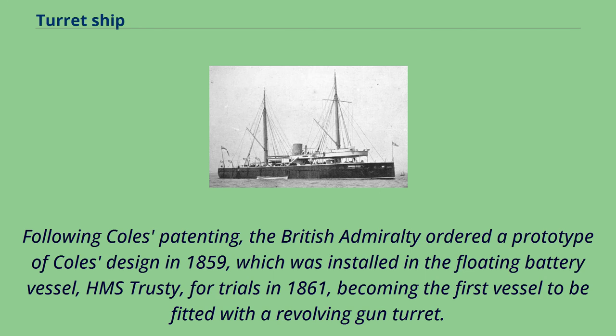Following Coles' patenting, the British Admiralty ordered a prototype of Coles' design in 1859, which was installed in the floating battery vessel HMS Trustee for trials in 1861, becoming the first vessel to be fitted with a revolving gun turret.